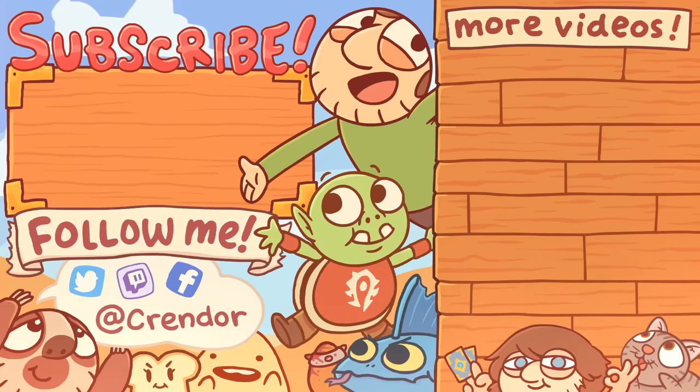Thanks for watching this episode of Pointless Top 10. Make sure to like, comment, and subscribe. If you want more Pointless Top 10s, go watch Ruins — that's kind of like Thrones, maybe, not really, but go watch it. Or go watch Pointless Top 10 Rats, because who doesn't love rats? Also, consider supporting the channel over on Patreon.com/Crendor or by becoming a channel member.